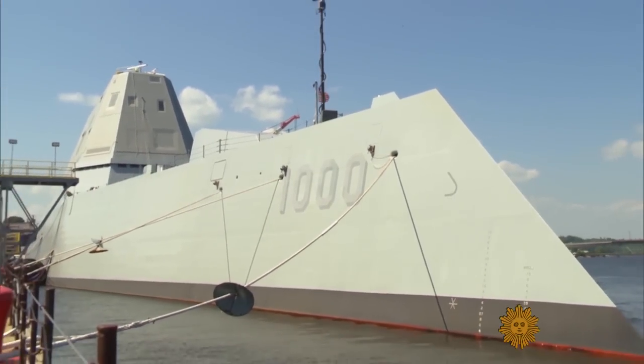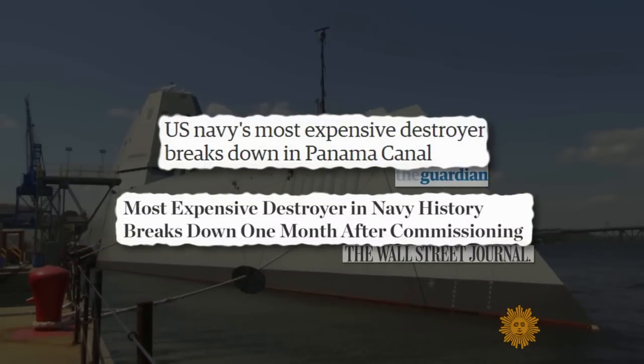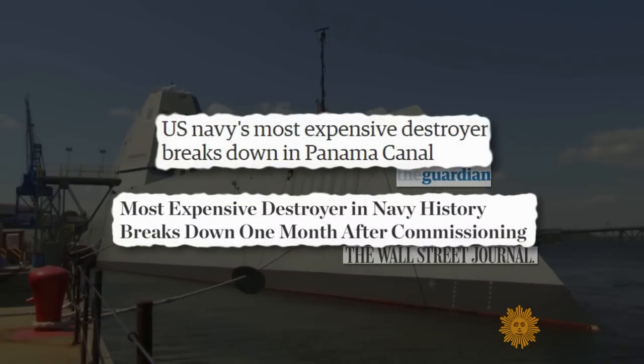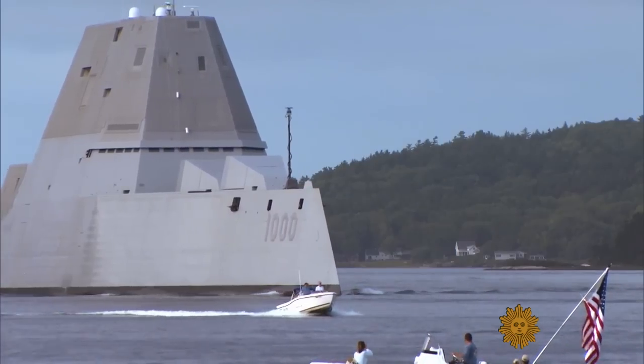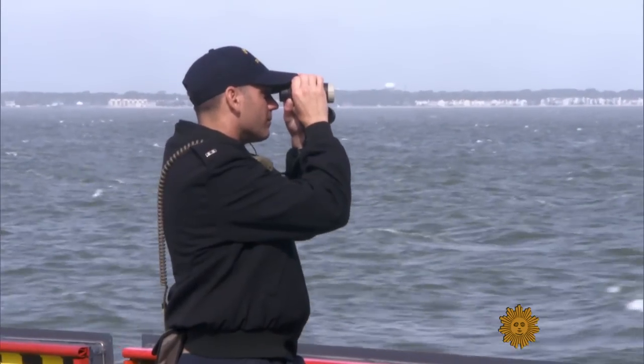The Zumwalt has already suffered two mechanical breakdowns, one in the Panama Canal as it was transiting from the east coast to its permanent home port in San Diego. 'This is the first ship of a class. This is the first time it got underway. You're going to have things happen.' Maybe so, but right now the Navy owns a $4 billion destroyer that cannot perform as advertised.